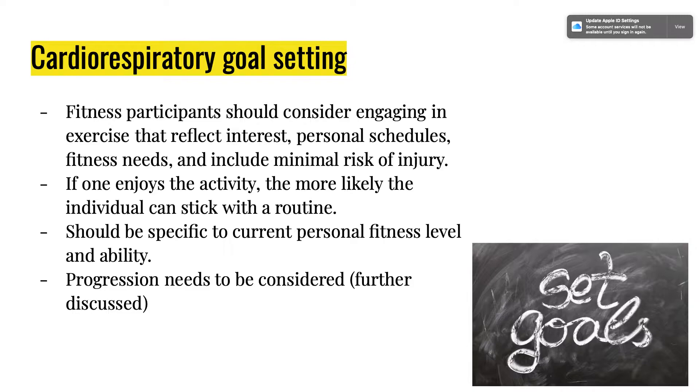For cardiorespiratory goal setting, fitness participants should consider engaging in exercise that reflects their interests. If you prefer biking, bike. If you don't enjoy running, try HIIT training or interval training on the elliptical or bike. It should be personalized to your schedule and fitness needs. If you're a morning person, schedule it in the morning; if afternoon, schedule it then — but be consistent and try to make it the same time every day so it becomes a habit.